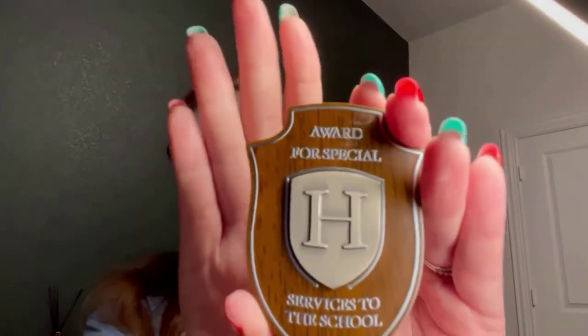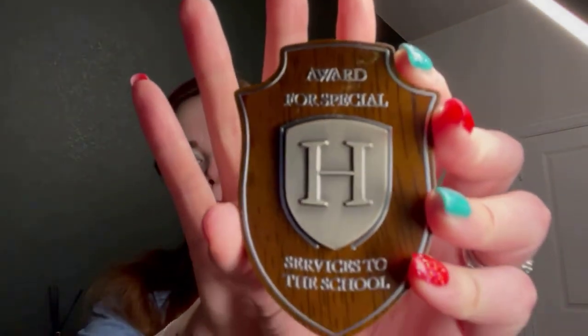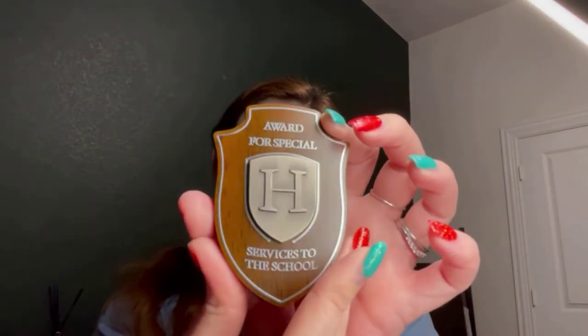The next item comes wrapped in a green sash, so I wonder if this has to do with Slytherin. Oh my goodness — it's a plaque! It says 'Award for Special Services to Hogwarts,' and it's wooden with metal details. Let me open this up — look at this plaque: 'Award for Special Hogwarts Services to the School.' It has the H in metal. That is so nice and special — I love that.